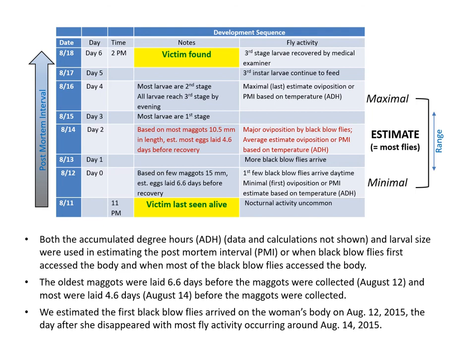The oldest maggots were laid 6.6 days before the maggots were collected, which would be August 12th, and most were laid 4.6 days before the maggots were collected, which would be August 14th. Based on that, we estimated that the first black blowflies arrived on the woman's body on August 12th — the day after she disappeared — with most fly activity occurring on August 14th.